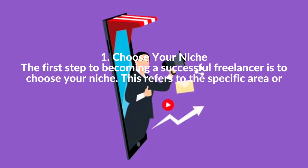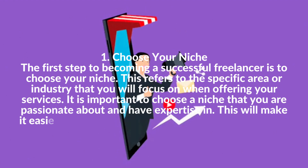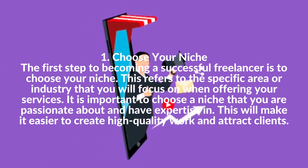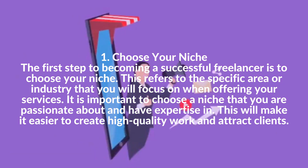1. Choose Your Niche. The first step to becoming a successful freelancer is to choose your niche. This refers to the specific area or industry that you will focus on when offering your services. It is important to choose a niche that you are passionate about and have expertise in, as this will make it easier to create high-quality work and attract clients.